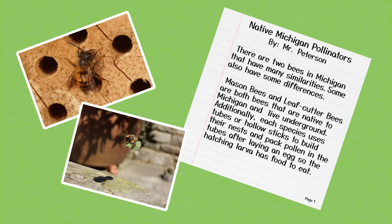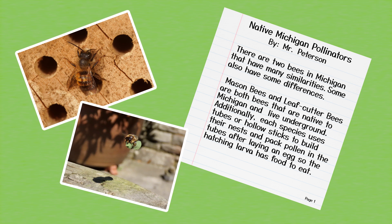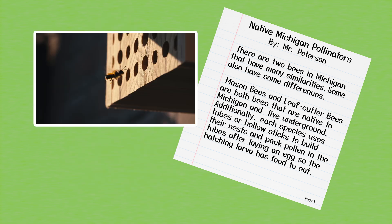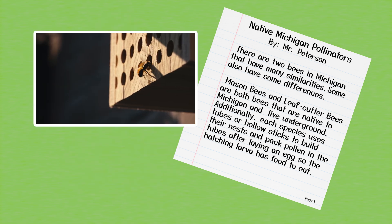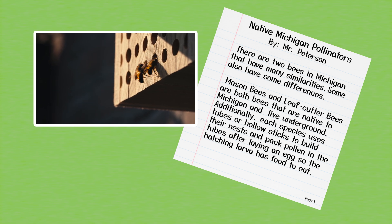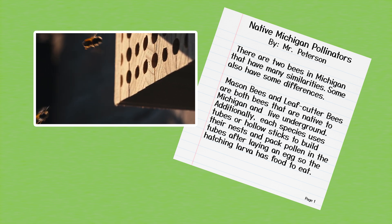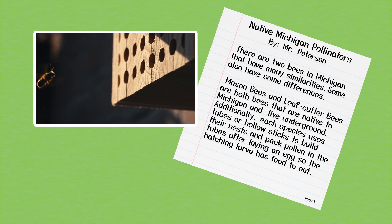There are two bees in Michigan that have many similarities, and some also have differences. Mason bees and leaf cutter bees are both bees that are native to Michigan and live underground. Additionally, each species uses tubes or hollow sticks to build their nest and pack pollen in the tubes after laying an egg so the hatching larva has food to eat.